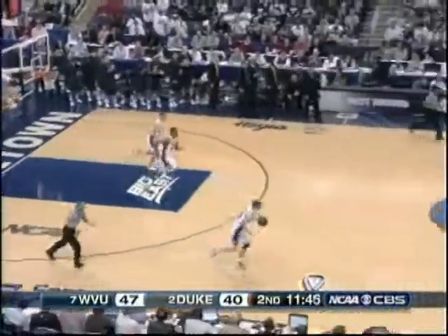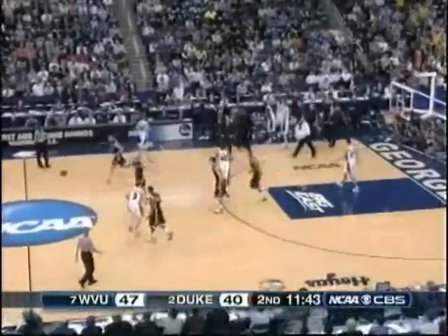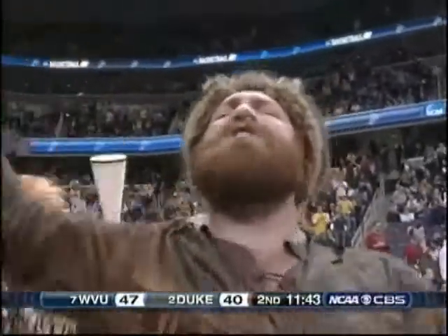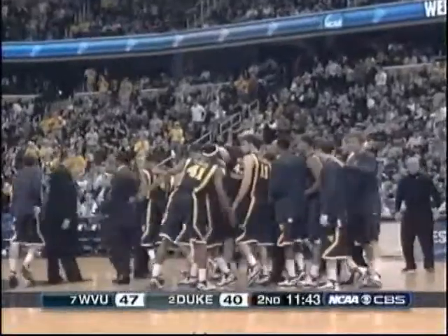The defense is not there like it was in the first half with the Blue Devils. Time about Mike Krzyzewski. West Virginia 7-13 from the floor in the second half, and they've opened up a seven-point lead.